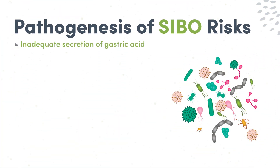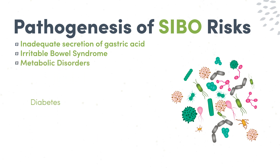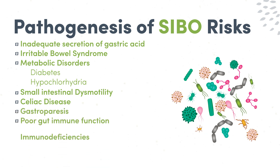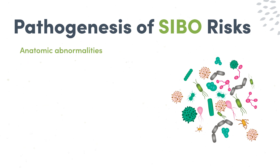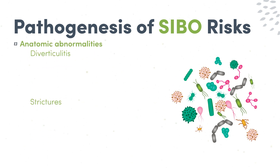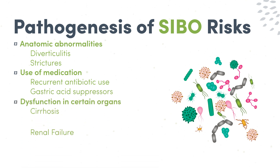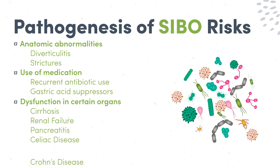In order to treat SIBO, we must first look at the risk factors and other factors contributing to the pathogenesis. These include inadequate secretion of gastric acid, irritable bowel syndrome, metabolic disorders such as diabetes and hypochlorhydria, elderly individuals being more susceptible, small intestinal dysmotility, celiac disease and gastroparesis, poor gut immune function and immunodeficiencies, anatomic abnormalities of the GI tract such as diverticula and strictures, and use of certain medications such as recurrent antibiotic use and gastric acid suppressors. There are also organ dysfunctions to look for such as cirrhosis, renal failure, pancreatitis, celiac disease, or Crohn's disease.